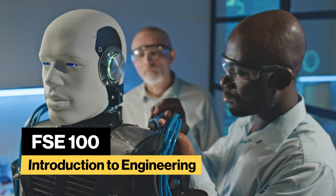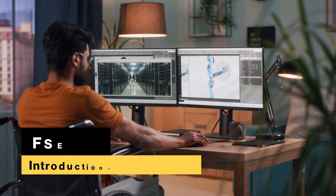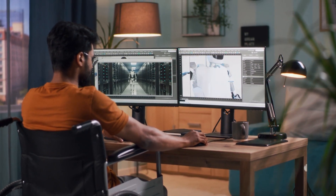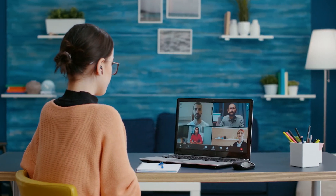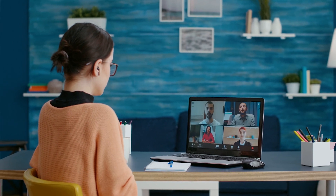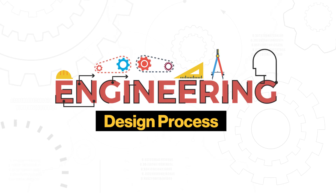Welcome to FSC 100, Introduction to Engineering. This is a project-based course centered around the engineering design process — what it is and how to use it. You'll collaborate with a small team of your peers to create a solution for a challenging real-world problem that you choose to solve. The engineering design process guides the way.